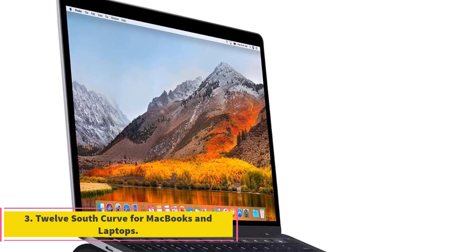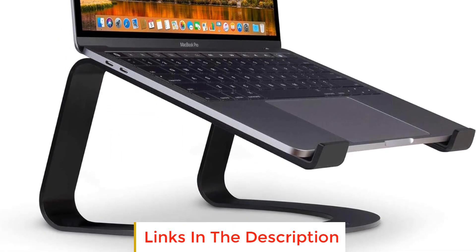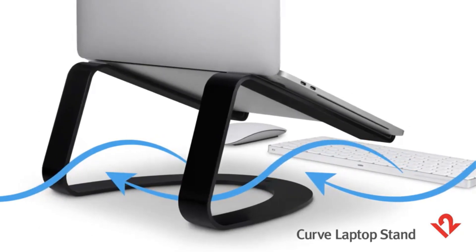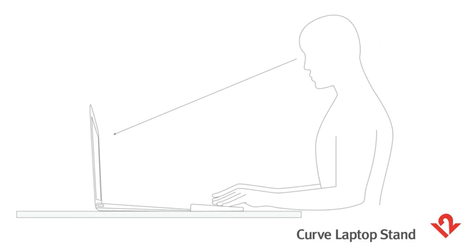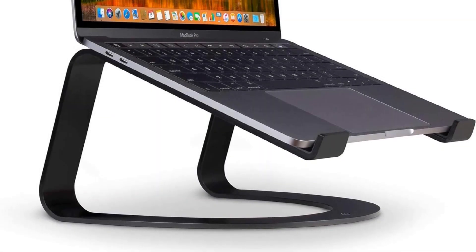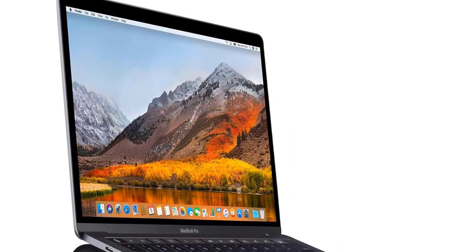Number 3: 12-South Curve for MacBooks and Laptops. The 12-South Curve is a sleek and functional stand designed for MacBooks and laptops, aiming to enhance your overall computing experience. It goes beyond aesthetics, offering practical benefits to improve both ergonomics and longevity of your device. The stand features anti-slip silicone pads and bent arms that keep your laptop securely in place and prevent scratches. The Curve elevates your laptop by 6 inches, effectively reducing strain on your neck and shoulders during prolonged use.